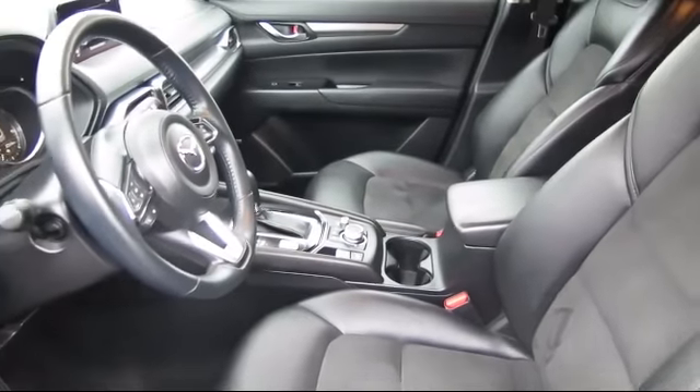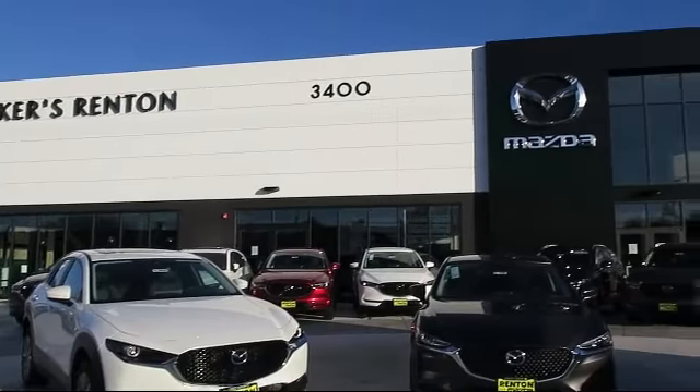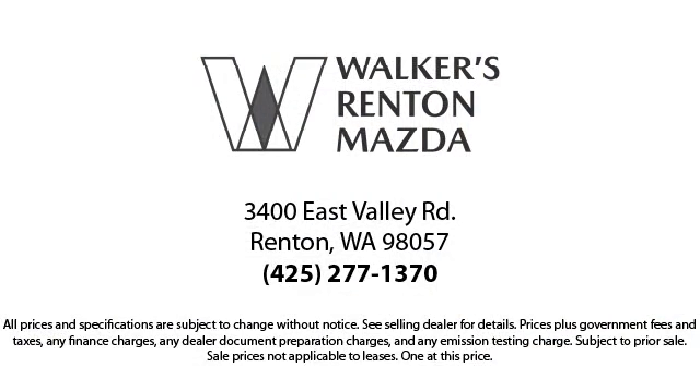We're here for you. Walker's Renton Mazda is the place to buy your next vehicle, so come in today and allow us to demonstrate our commitment to excellence. Walker's Renton Mazda: real value, real people, real simple.